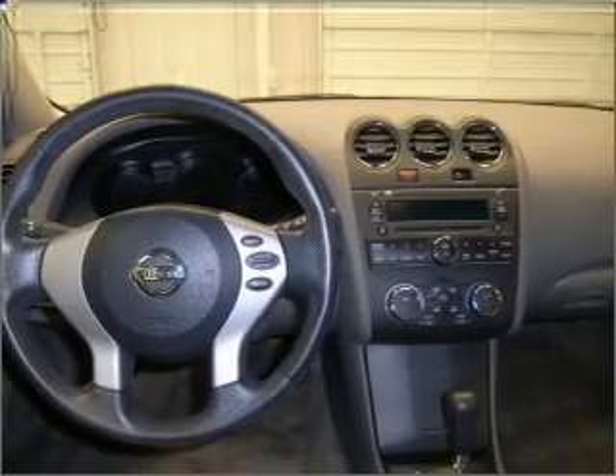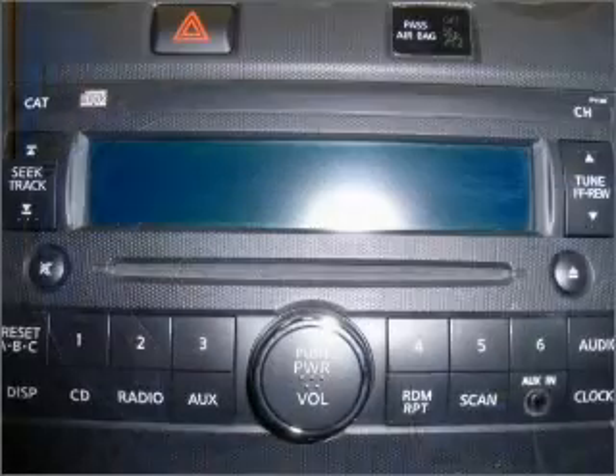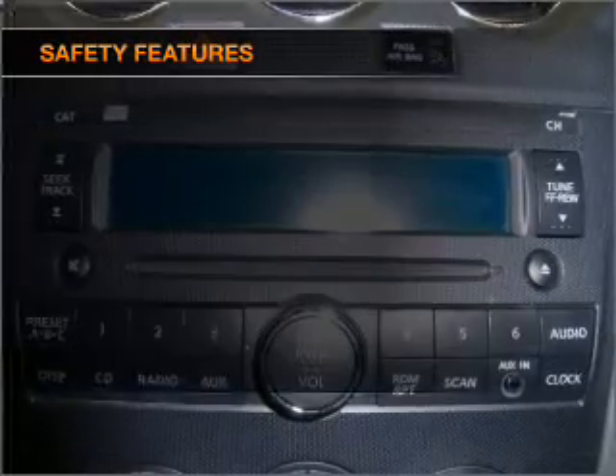Air conditioning, power door locks, power windows, power steering, cruise control, an alarm system, and an AM-FM stereo with a CD player. If safety is a high priority, rest assured knowing these top safety components are included.